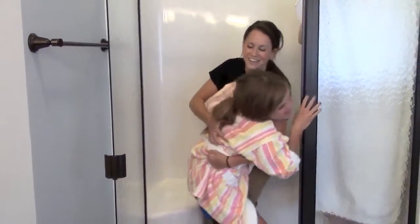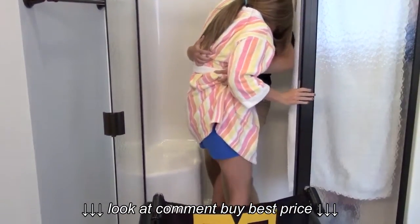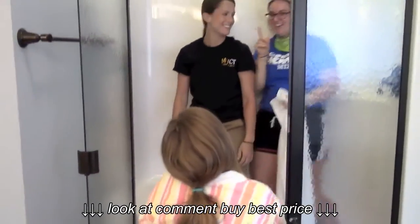Oh! I'm slippery! Oh gosh, okay. Just maybe step out. Yeah. Just... There we go. No, no, no! No!